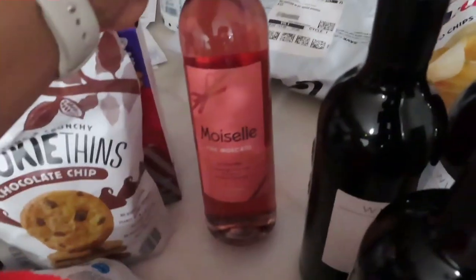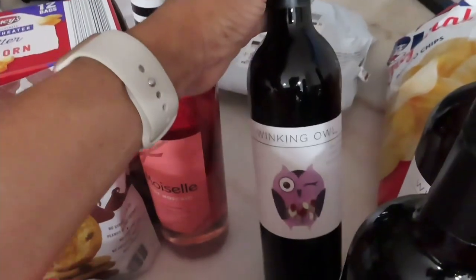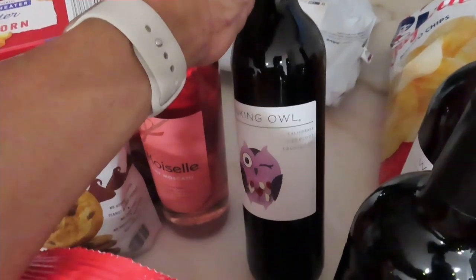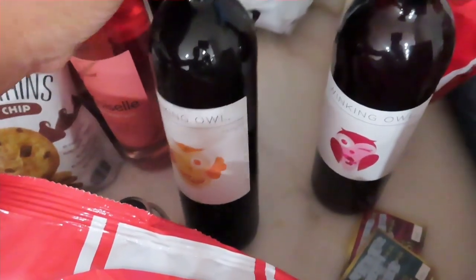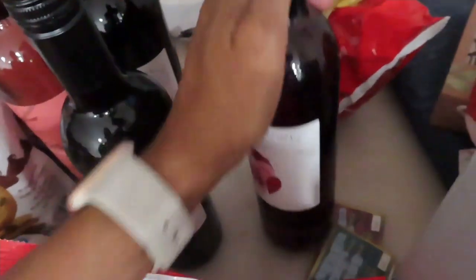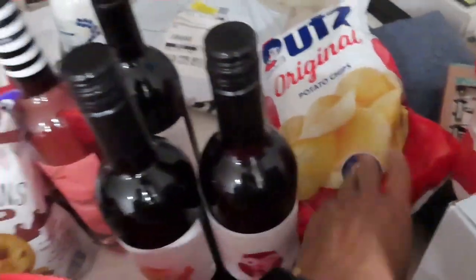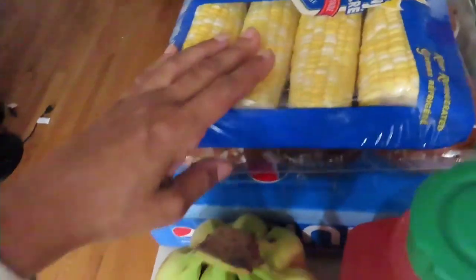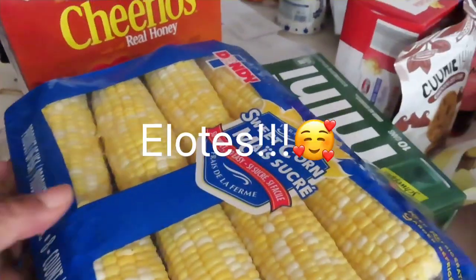Stocked up on my wine. Got some Pink Moscato, also got the Winking Owl Cabernet Sauvignon, Sauvignon Blanc, Sangria, and sweet red. These are some really good chips — I love corn, making me like Mexican corn, putting seasoning and stuff on it. That's what I do with those.